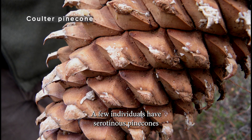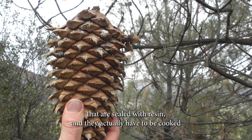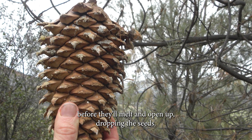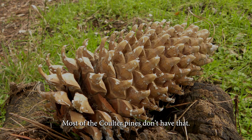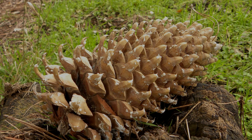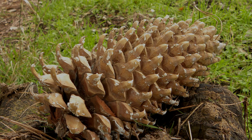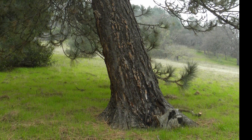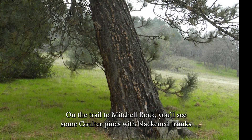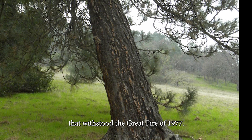A few individuals have serotinous pine cones that are sealed with resin, and they actually have to be cooked before they'll melt and open up, dropping the seeds. Most of the coulter pines don't have that — they have open pine cones and the seeds fall out every year. But it's a great adaptation, because after a fire, they're ready to go. On the trail to Mitchell Rock, you'll see some coulter pines with blackened trunks that withstood the Great Fire of 1977.